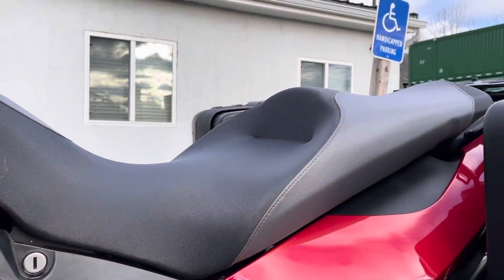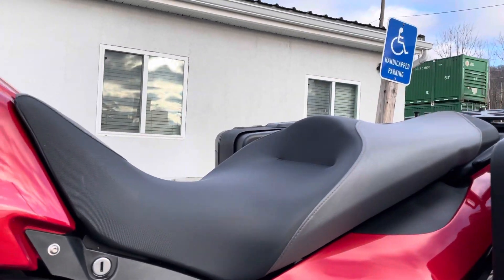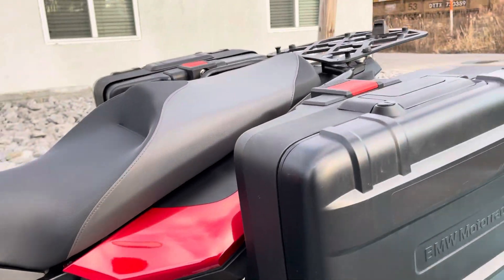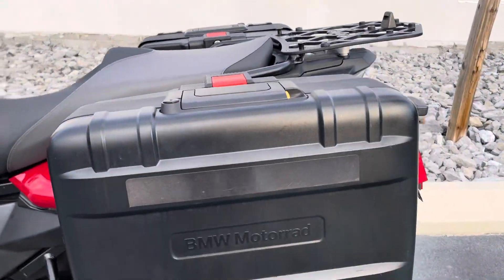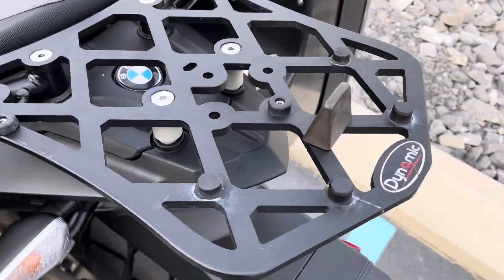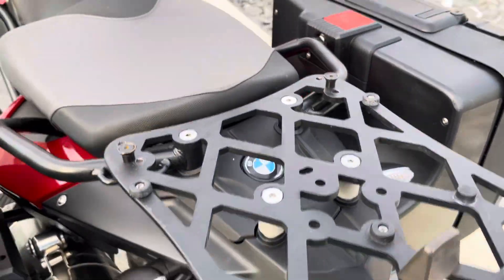This is the BMW comfort seat — that is definitely an upgrade over the stock factory seat on this bike. It's got the BMW Vario cases, they're in great shape, and a luggage grid here.